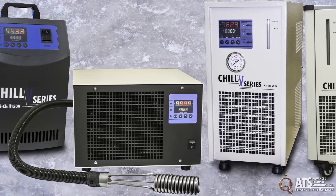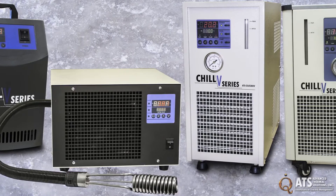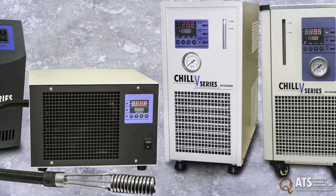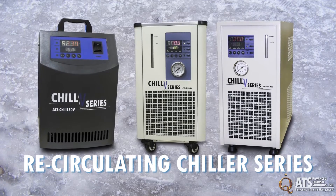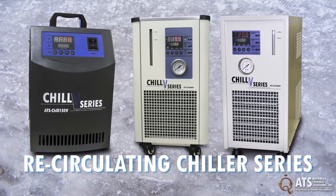ATS's high-performance recirculating and immersion chillers are used for conditioning the coolant in liquid cooling systems. The recirculating chiller series is a refrigeration-based system that provides chilled water for cooling purposes.